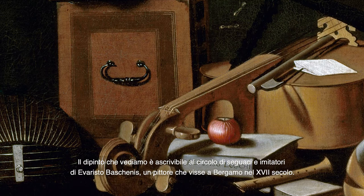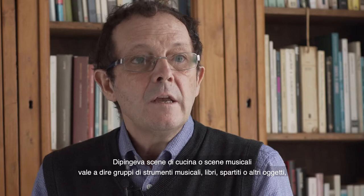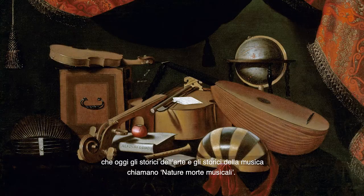The picture we are seeing is currently ascribed to the circle of followers and imitators of Evaristo Baschenis, a painter who lived in Bergamo in the 17th century. Baschenis is known to have started a double genre of painting, later called the Bergamo Manor. He either painted kitchen scenes or musical scenes — that is, groups of music instruments, scores, books or other objects — which art and music historians nowadays call musical still lifes.